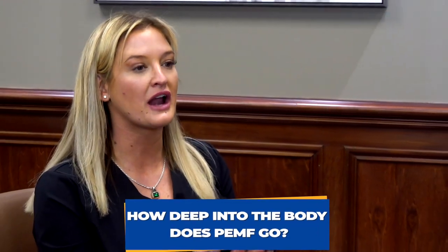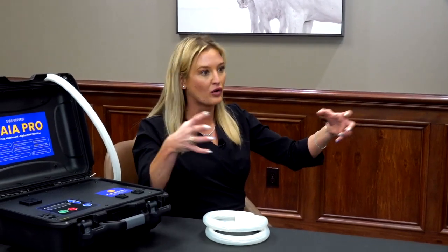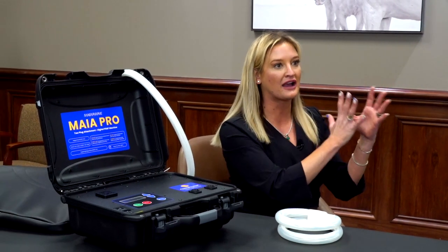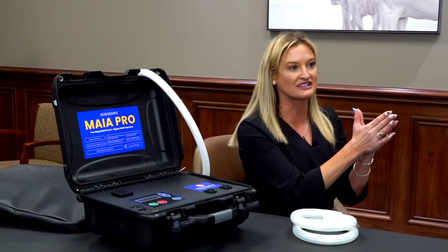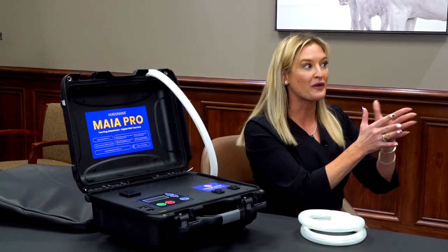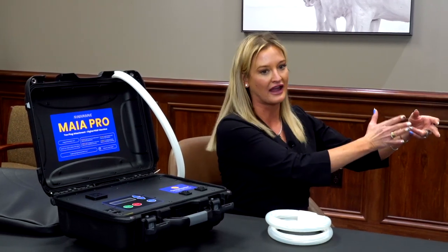MagnaWave will penetrate up to 40 inches — so almost all the way through, actually all the way through from side to side of a horse or a large animal. When we do readings of the gauss levels, we pick up that gauss about 16 inches in — that's where you really stop feeling it after 16 inches. So it's still penetrating all the way through, because we can put a gaussometer on the other side and read that gauss.